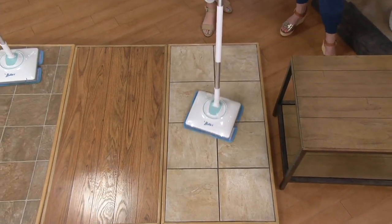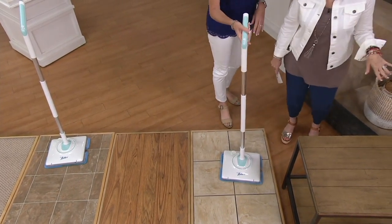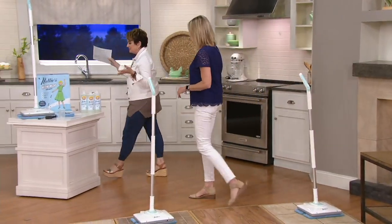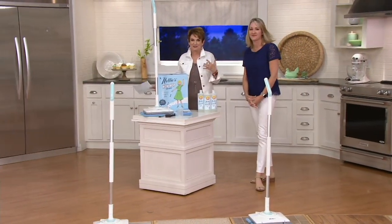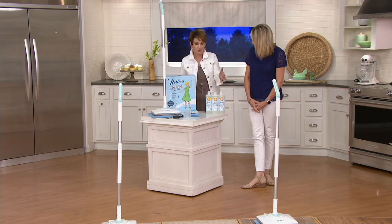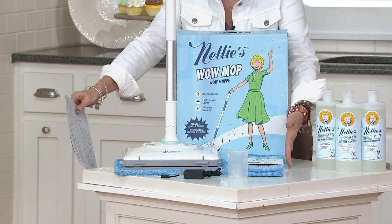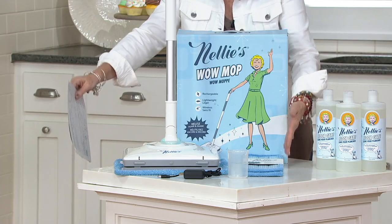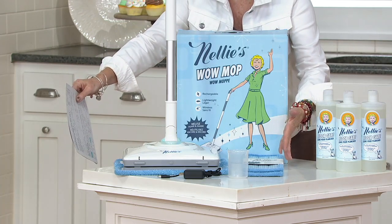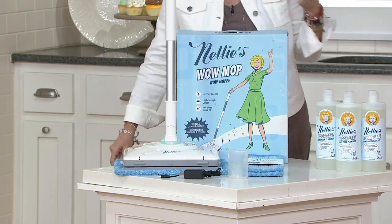You can remove a section of the handle to make it shorter if you have grandchildren or young children and want to put them to work — get them started early! Everything from the graphics on the box shows it was designed with love. You're getting the Nellie's Wow Mop and four pads. You can use just water or water and vinegar, or buy the solution separately. Right now at QVC until midnight west coast it's $168.84, versus $221.65 separately, and you're also saving $13.22 in free shipping and handling — all of that goes back up at midnight.